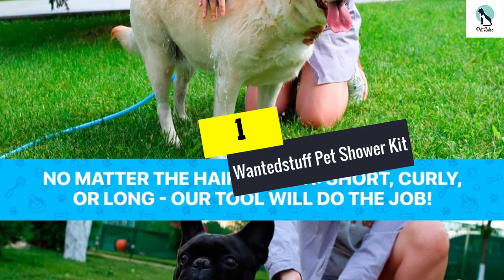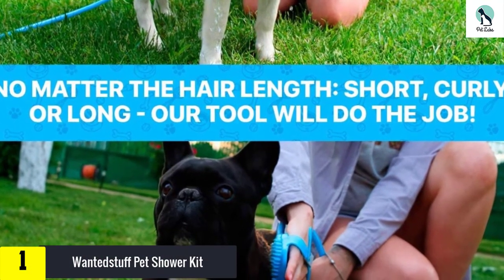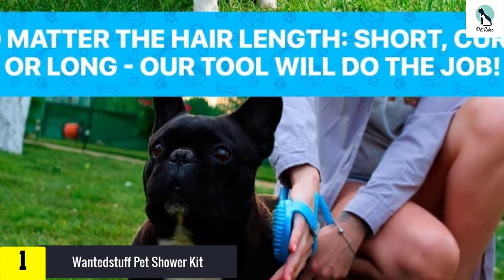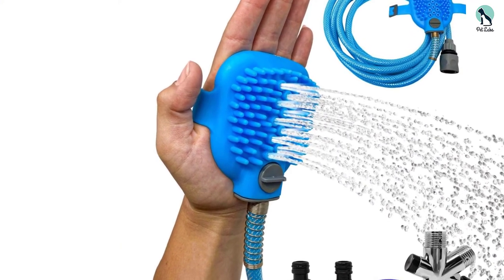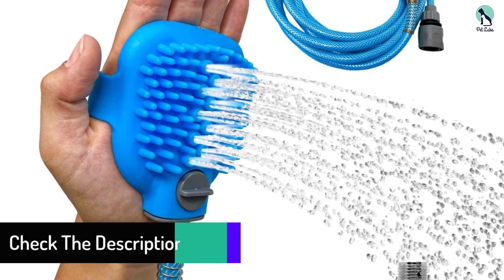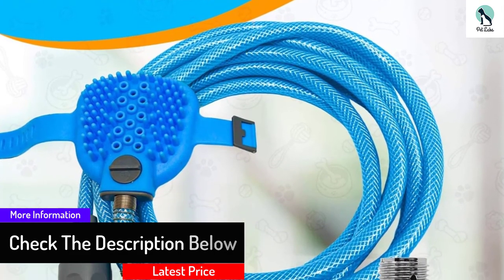And finally, at number 1, we have the Wanted Stuff Pet Shower Kit. This is an amazing pet shower sprayer for indoor and outdoor use. It contains skin-friendly and waterproof materials. This shower sprayer will give a cool bath to your pets. It has a nice handle for holding the shower for a long time. It suits every size of dog and puppy, and the shower comes with a hose to use in the garden or bathroom.